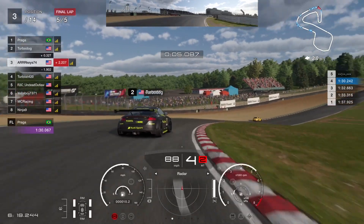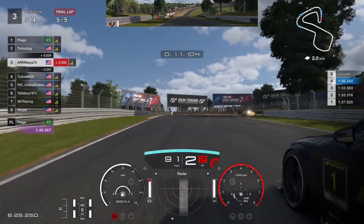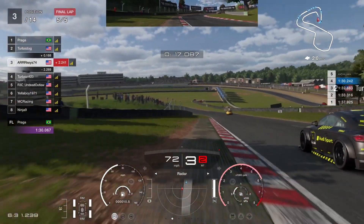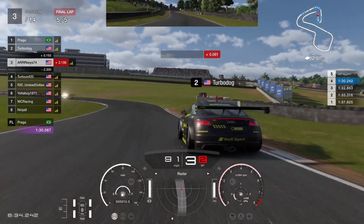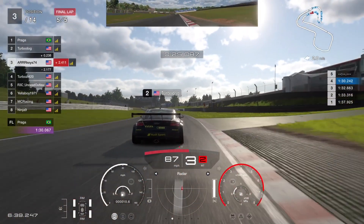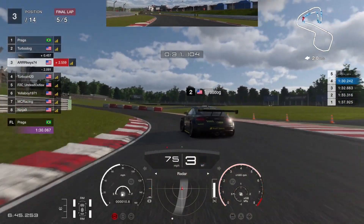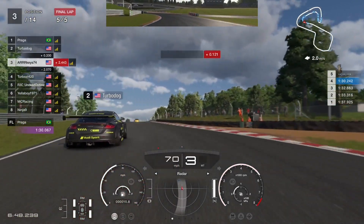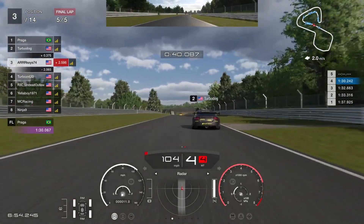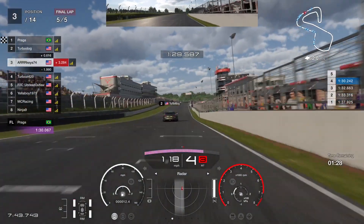TurboDog is defending his position very well. It's getting really close coming into the hairpin — I'm on the outside. We've had a good clean race up until this point. I was attempting a switchback but couldn't pull it off. Going through the left-hander and starting up the hill, I can see I'm not going to get him — he has a better run up the hill. So I'm going to have to settle for P3 in this one.